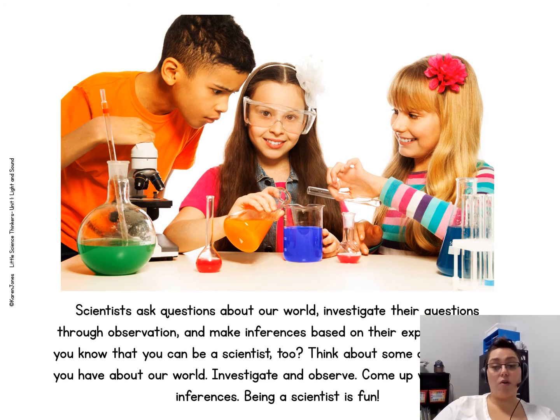Did you know that you can be a scientist too? Think about some questions that you have about our world. Investigate and observe. Come up with your own inferences. Being a scientist is fun.